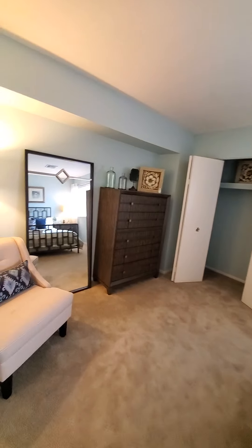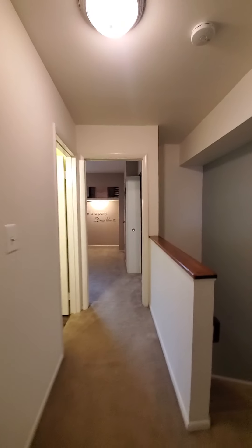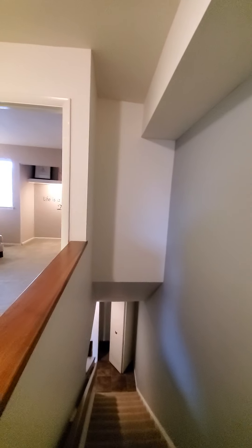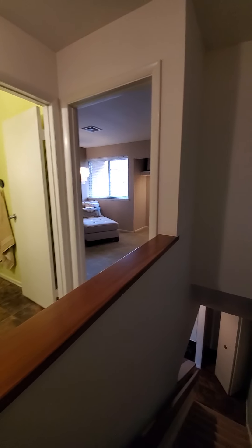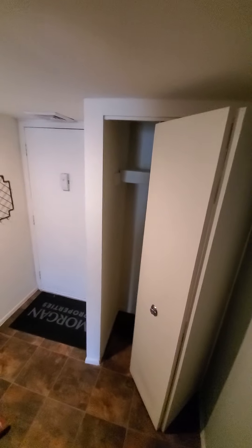You do have the option for accent walls as you've seen pictured. Most are normally white, but we do have a list of Morgan approved colors, and for a fee you can have accent walls painted in. If there's anything that you would like to see more of, I can come back and do another video or I can take you pictures.